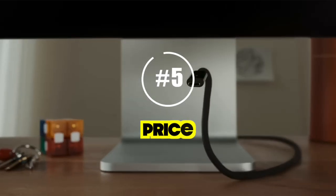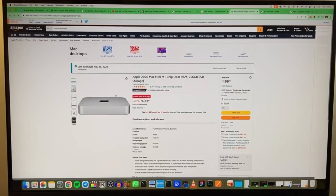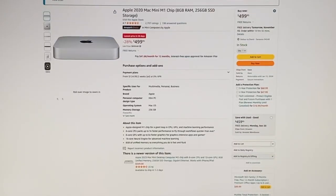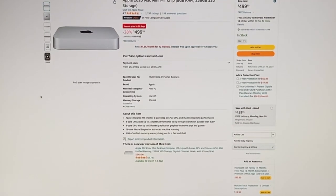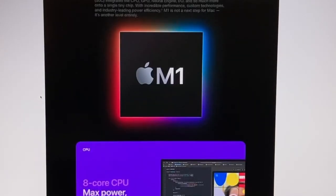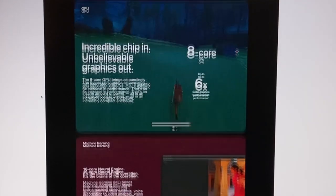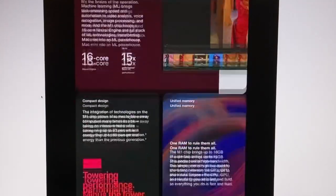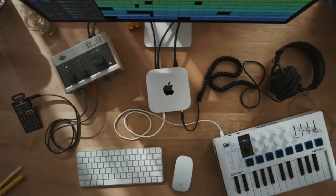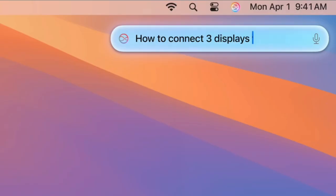Starting at $599 for the M4 and $1,399 for the M4 Pro, the new Mac Mini offers impressive value. I bought my M1 for $699, so for $100 less the M4 delivers double the base RAM and much more processing power. I think $599 is a really good sweet spot — you're getting twice the memory for less money. I'll most likely consider this upgrade.